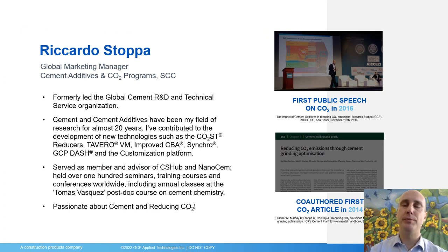Before getting there, please also allow me to introduce myself very briefly. I'm Riccardo Stoppa, a global marketing manager at GCP for cement additives and for the CO2 programs in cement and concrete. I was a technical guy for the majority of my career, eventually leading the global cement R&D and technical service organization in GCP and GRACE, contributing to the introduction of technologies such as the CO2 cost reducers, the Tavero VM, improved CBAs, Synchro, GCP Dash, and the customization platform. I am very passionate about cement and reducing CO2 — I co-authored an article on the environmental handbook for cement plants in 2014 and was presenting on cement and CO2 first in 2015 and 2016.